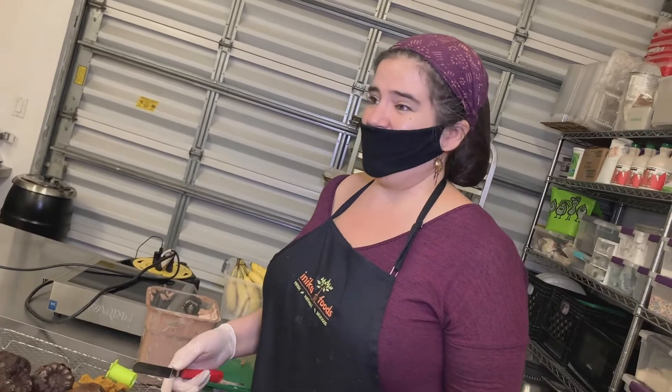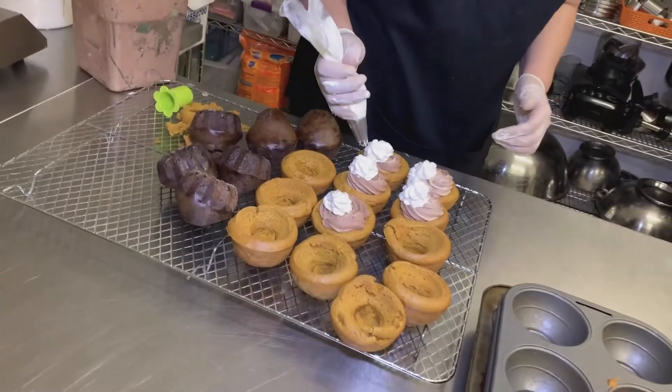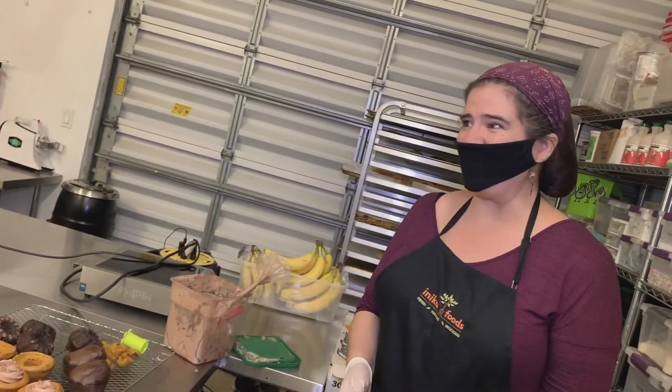And of course there are some people that come in that want the same thing every single day. But we're generally in love with whatever we're making. So that's why so many people always question the fact that we're vegan or vegetarian, because they're like, you're not skinny. And I'm like, no, I really like food.